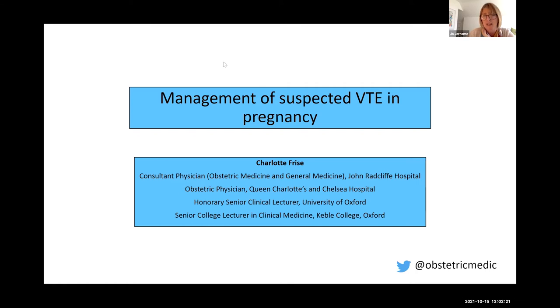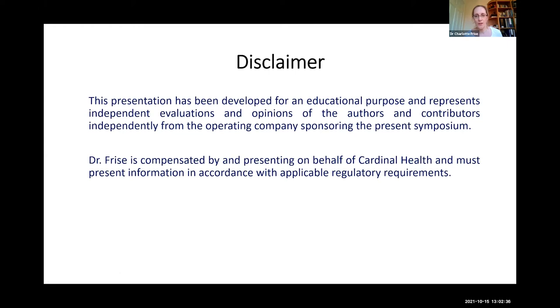It is my privilege to introduce her today to talk about management of suspected VTE in pregnancy. Thank you very much, Joe, for the kind introduction and the invitation to speak today. This talk is sponsored by Cardinal Health, but has been developed independently of the sponsoring company.